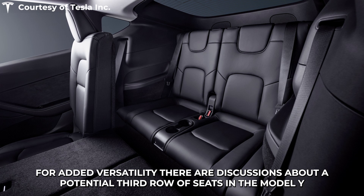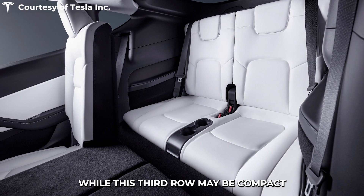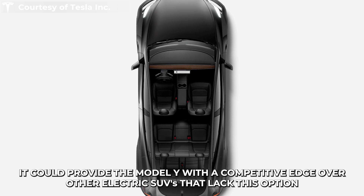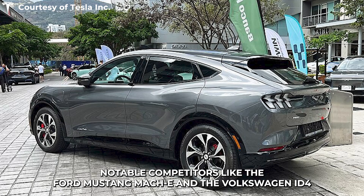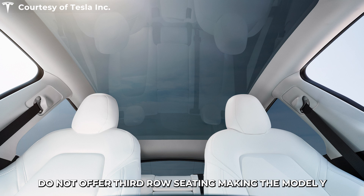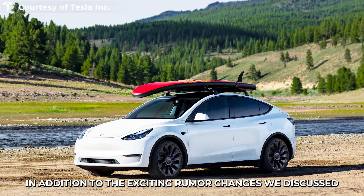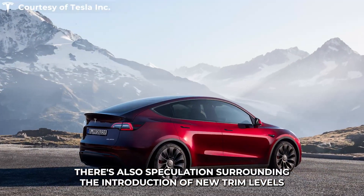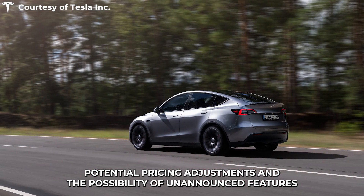For added versatility, there are discussions about a potential third row of seats in the Model Y. While this third row may be compact, it could provide the Model Y with a competitive edge over other electric SUVs that lack this option. Notable competitors like the Ford Mustang Mach-E and the Volkswagen ID.4 do not offer third-row seating, making the Model Y's potential addition a significant development. There's also speculation surrounding the introduction of new trim levels, potential pricing adjustments, and the possibility of unannounced features.